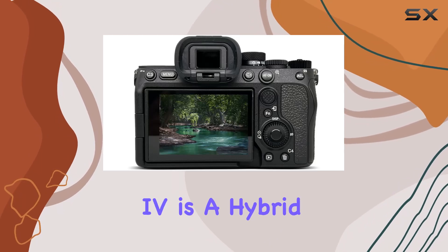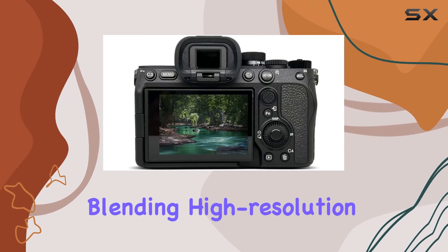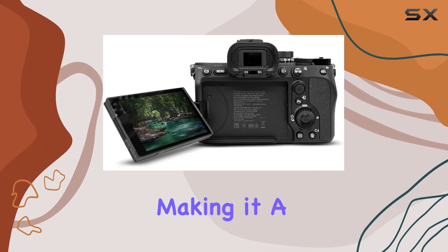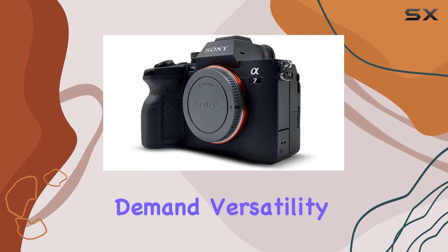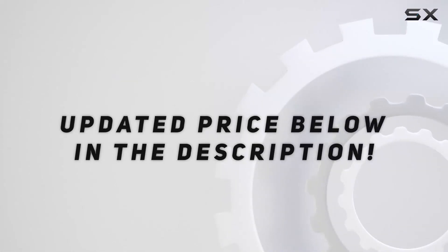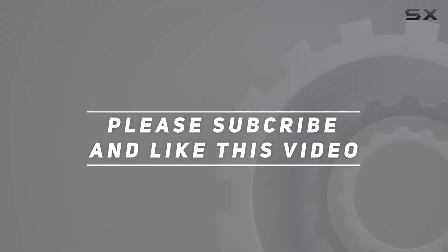The Sony Alpha 7 IV is a hybrid marvel, seamlessly blending high-resolution stills with cinematic 4K video capabilities, making it a powerhouse for creators who demand versatility and excellence. Check out the video description for an updated price, and thank you for watching.